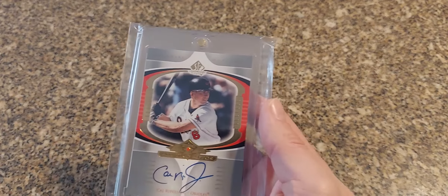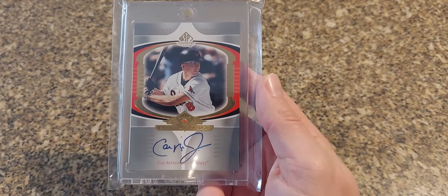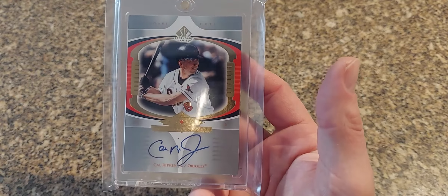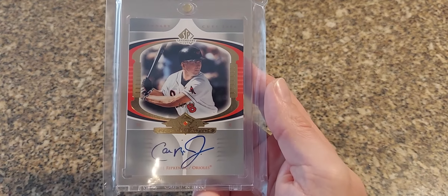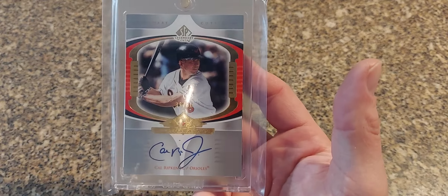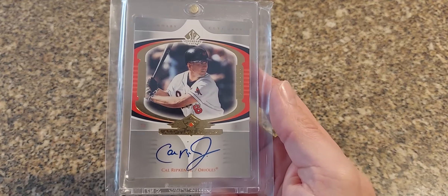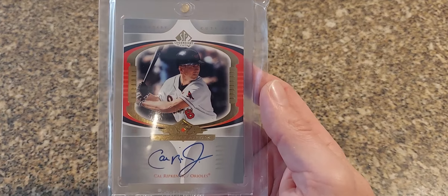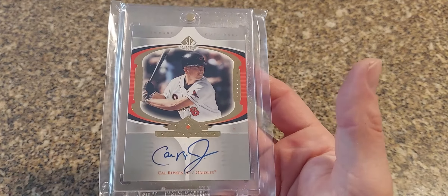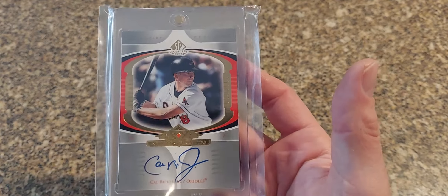Next we have a 2004 SP Legendary Cuts — such a sweet looking card. These are numbered to 50. 2004 SP had such a nice product that came out that year, just everything across the board was unreal. It's probably one of the nicest looking memorabilia sets from the early 2000s out there.